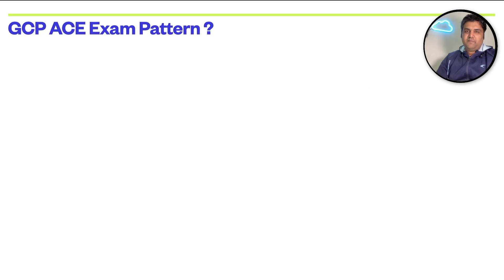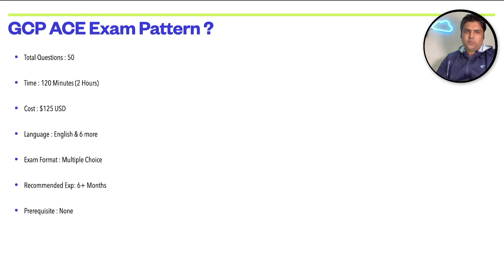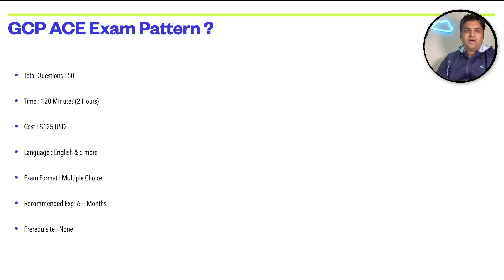Before you start preparing for any exam, you need to know the exam pattern because that helps you plan your preparation. You have 50 multiple-choice questions in the exam and two hours to complete them. The cost is $125 USD. The recommended experience is six plus months, but it's not mandatory — students can appear as well, and there is no prerequisite.